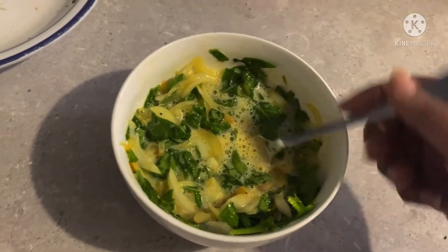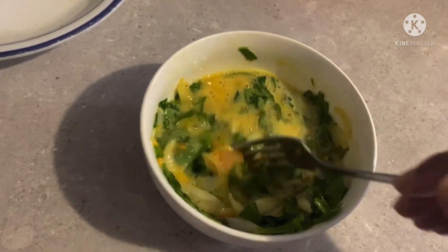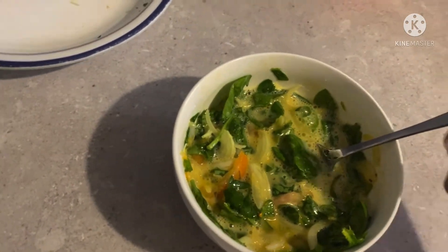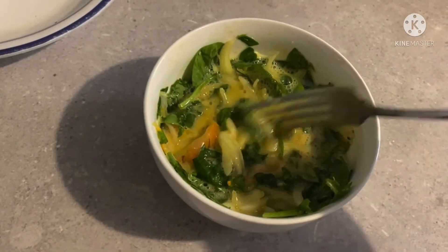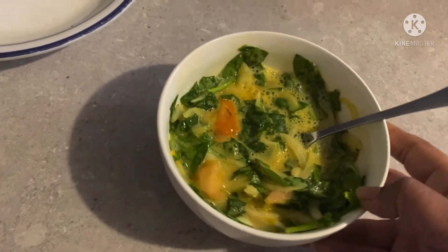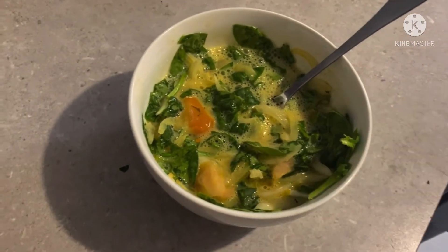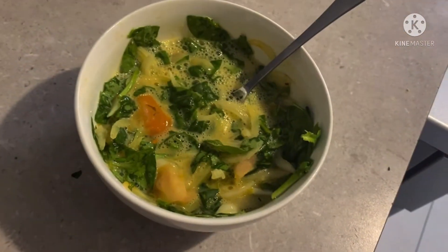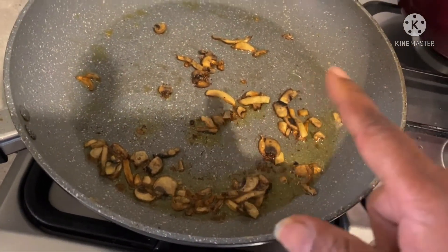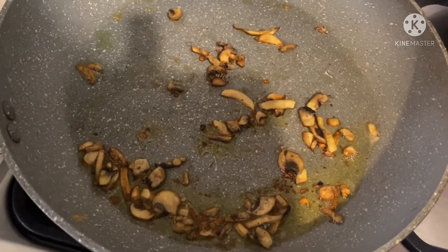I have had a lot of requests about weight loss. I am currently in my weight loss journey too, and because of some medical issues the process is slow, but I will start sharing all these things soon. Now I am going to put the egg mixture in the frying pan. You can see our mushroom is cooked very well.